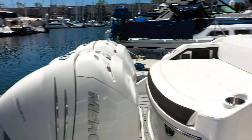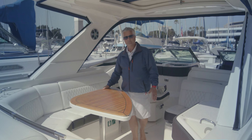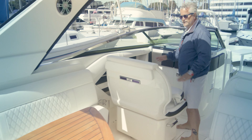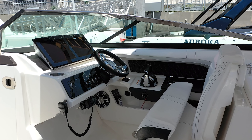We've got a beautiful sun pad. In our cockpit is our large seating area for your family and friends. Moving forward, we do have seating on either side, both for your guests and the navigator.